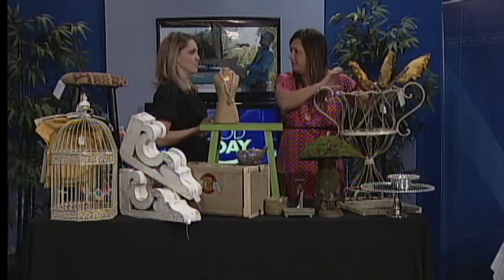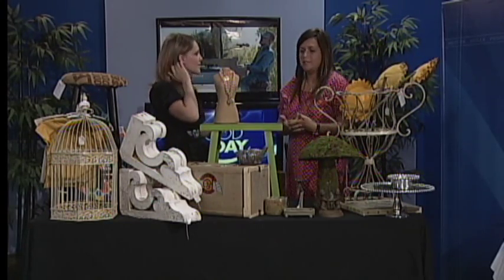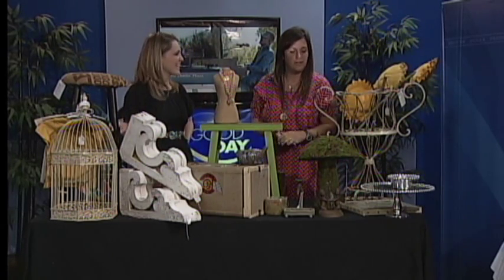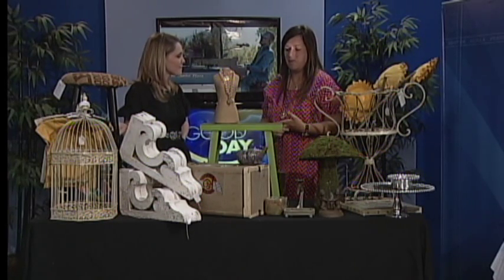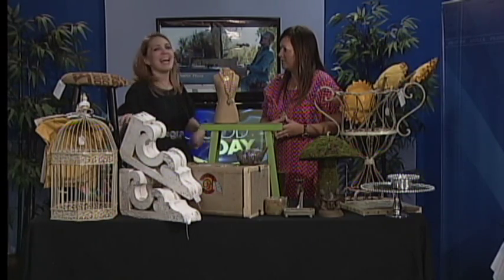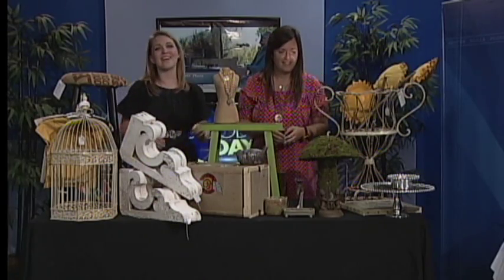Do people come to you and say they have stuff they make and want to sell it — how does it work with the vendors? Absolutely. Most of the vendors make the stuff themselves — that's kind of what I like about it. We'll come back and talk with her more in just a little bit — we're going to go on over to Melanie now.